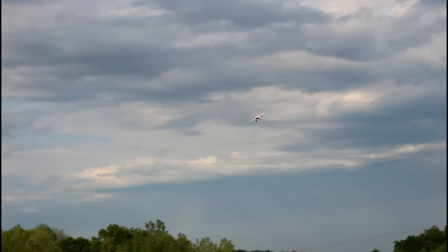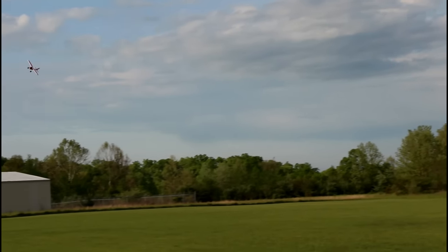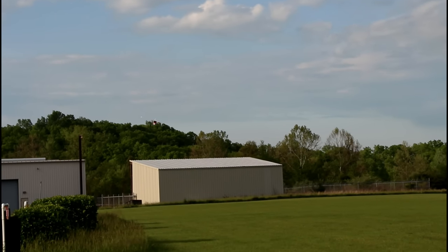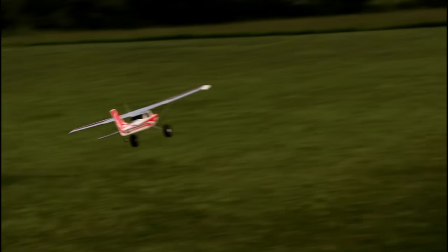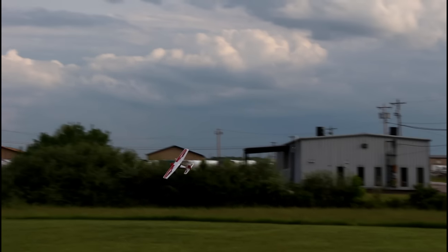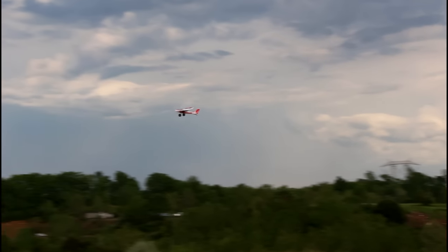What I want to do now is just kind of cruise it around, nice and docile. I don't want you to think this is like a 3D stunt plane or anything. We have a lot of new pilots on our channel, people buying trainers. I just want you guys to see this plane can cruise — if you want to fly it as a trainer, you absolutely can. Nice scale airplane.